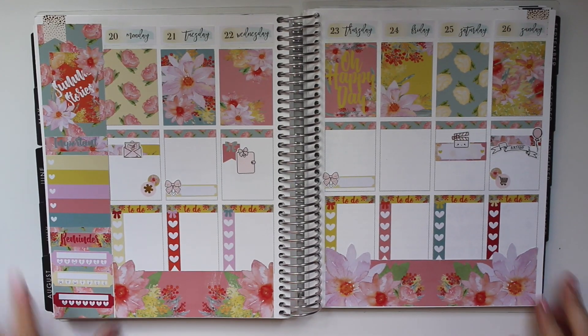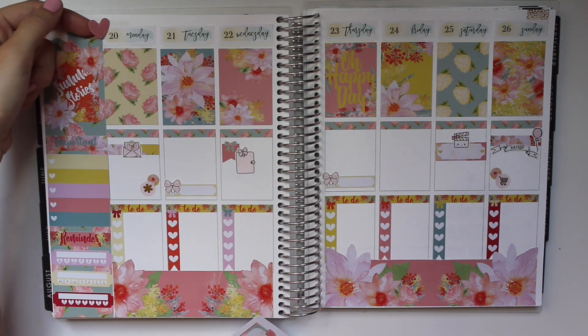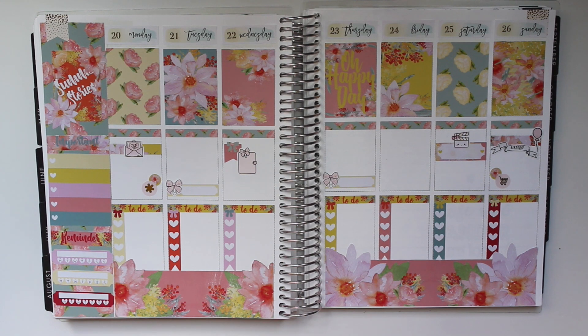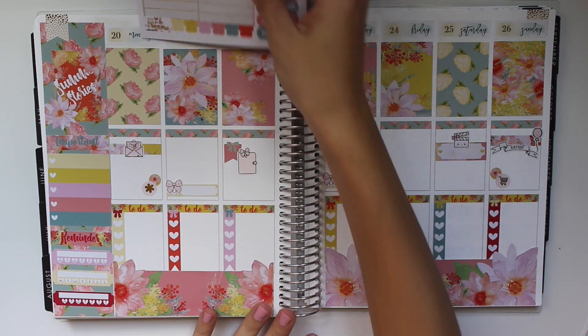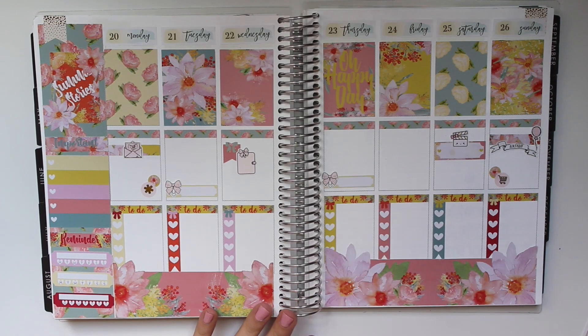Oh I'm just loving this. She gives you so many stickers — I could totally get another week's worth out of this with all these functional items. Yeah, I think this looks good.